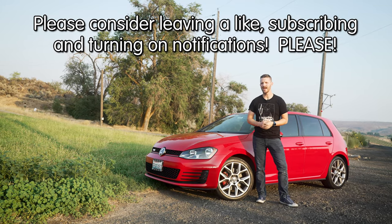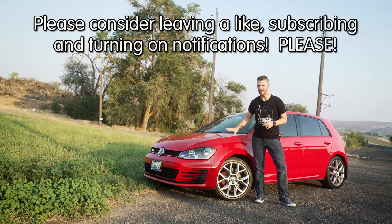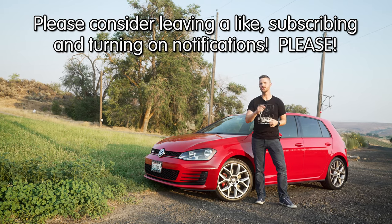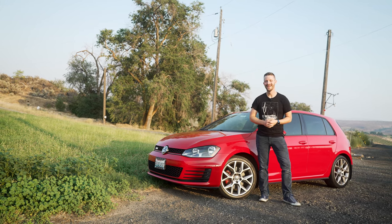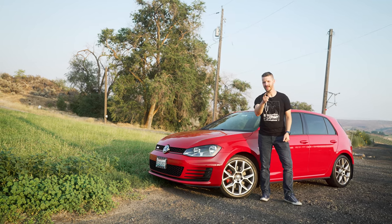All right everyone, subscribe, give this video a like, and leave a comment if you think I should sell my beautiful GTI or not. I do read your comments, even the annoying ones. Until next time, God bless, drive safe, and don't forget to do it yourself.